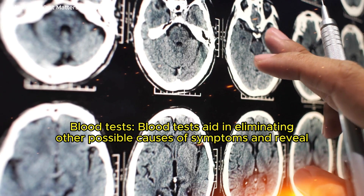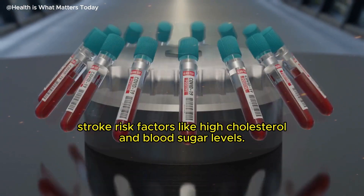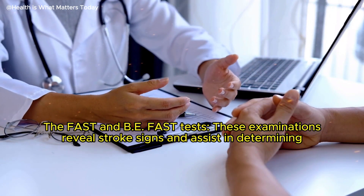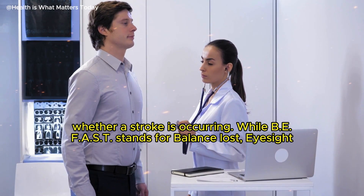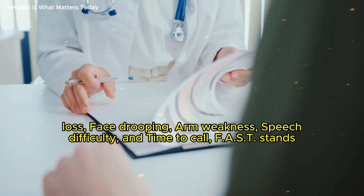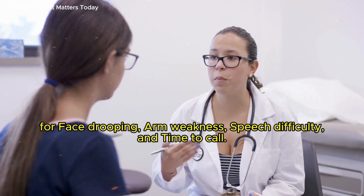Blood tests aid in eliminating other possible causes of symptoms and reveal stroke risk factors like high cholesterol and blood sugar levels. The FAST and BFAST tests reveal stroke signs and assist in determining whether a stroke is occurring. BFAST stands for balance loss, eyesight loss, face drooping, arm weakness, speech difficulty, and time to call. FAST stands for face drooping, arm weakness, speech difficulty, and time to call.